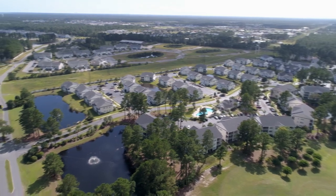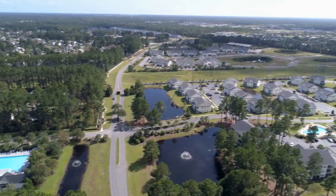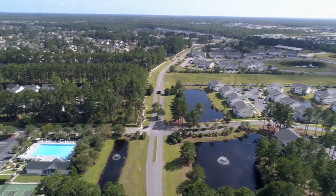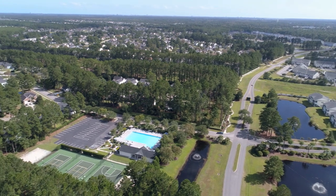The Carolina Forest community offers the closest proximity and best access to top area schools and universities, medical centers, churches, shopping, entertainment, restaurants, and golf courses.